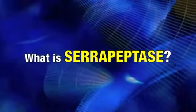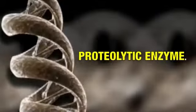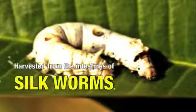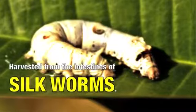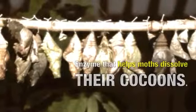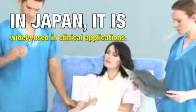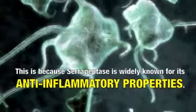What is serrapeptase? Serrapeptase, or serrapeptidase, is a proteolytic enzyme that is harvested from the intestines of silkworms. This enzyme helps emerging moths in dissolving their own cocoons. In Japan, serrapeptase is widely used in clinical applications, because the enzyme is known for its anti-inflammatory properties.